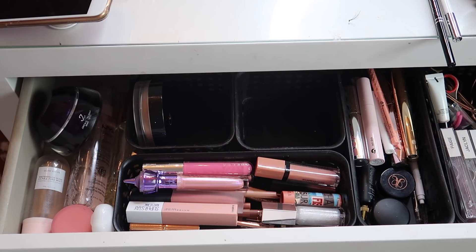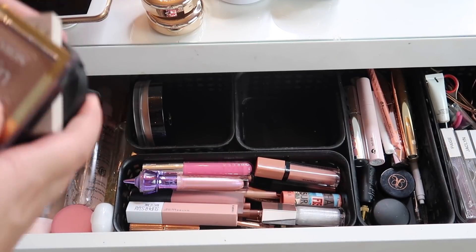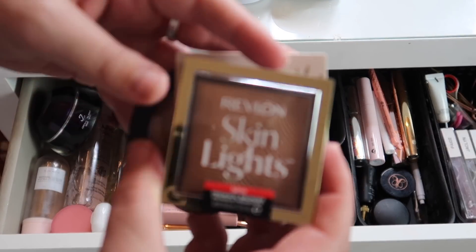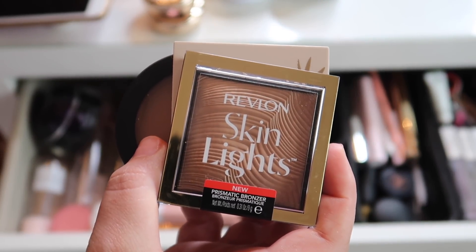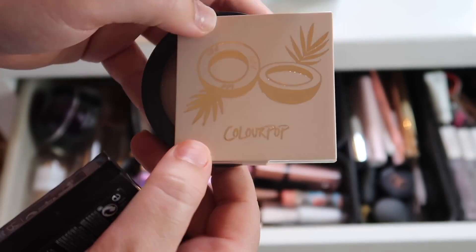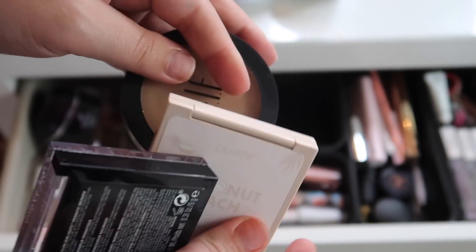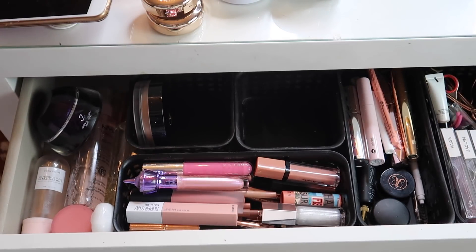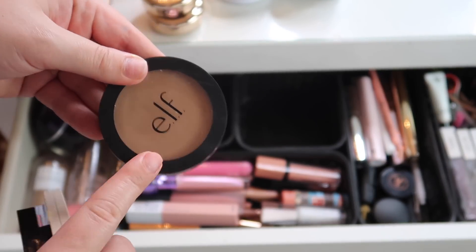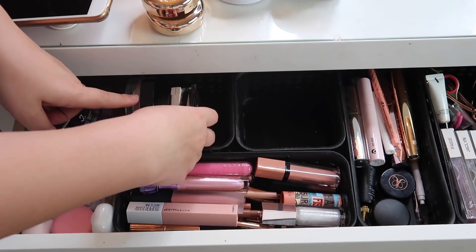I also picked two more glosses: the Jeffree Star Cosmetics gloss in Sorcery and the Becca lip gloss in Camellia. I feel like I kept the lip products pretty tame and not overflowing, which is good. For bronzers I picked three additional ones: the Revlon Prismatic Bronzer in Sunlit Glow which I just picked up, the ColourPop bronzer in Coconut Beach which I haven't tried yet, and the e.l.f. Primer Infused Bronzer in Forever Sun Kissed which I've used once or twice and really enjoyed.